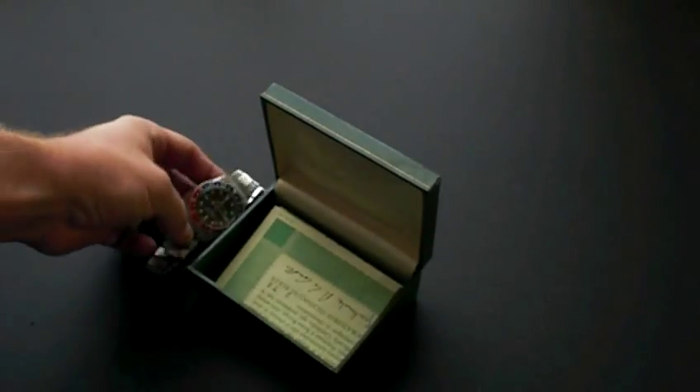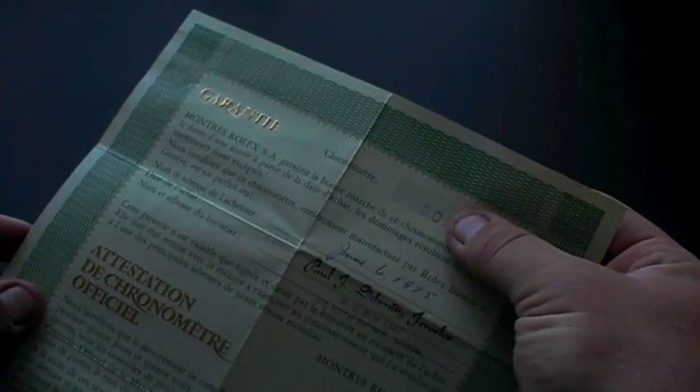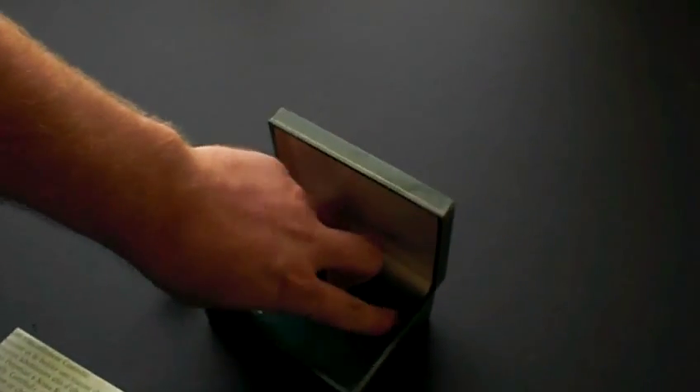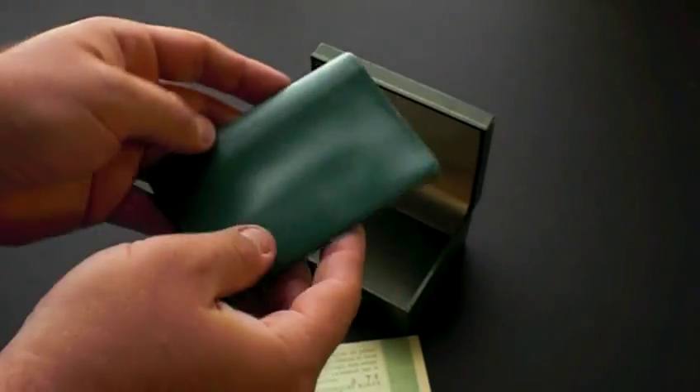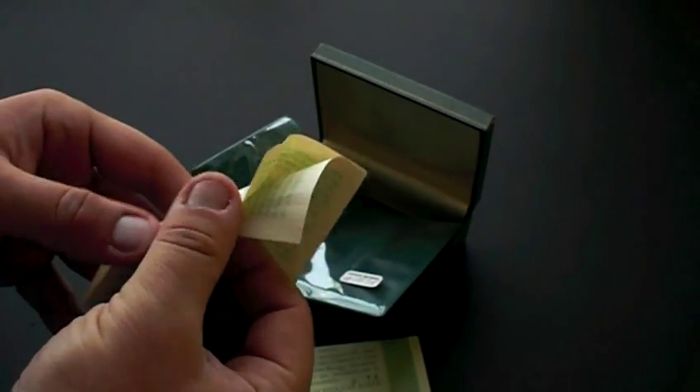As you can see, we actually have the original box and paperwork, purchased right down the street at Paul J. Schmidt, 5th Avenue South, on June 6th, 1975 — again, for a high school graduation gift. We're including the original box and the original guarantee, as well as the original wallet that holds the guarantee and a piece of additional paperwork.